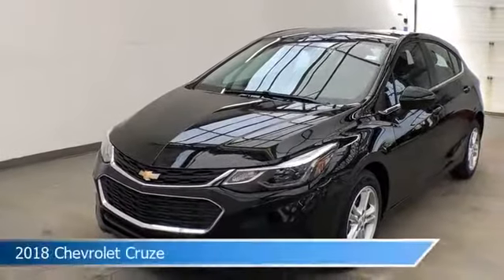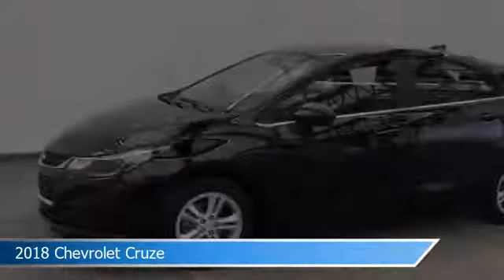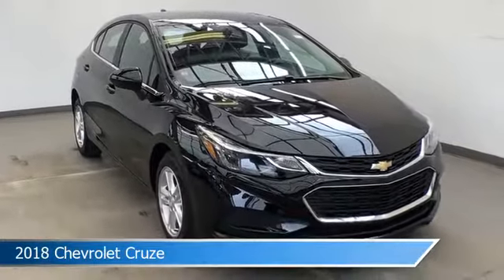Take a look at this 2018 Chevrolet Cruze. Equipped with a 6-speed automatic transmission in black, this car comes with some great features including alloy wheels, rear spoiler, Android Auto, anti-lock brakes and more.